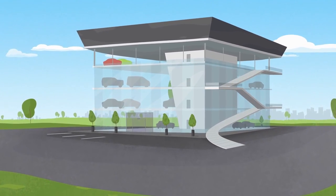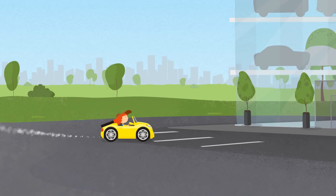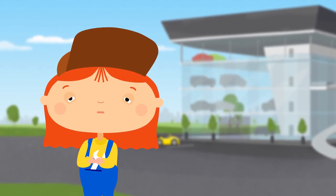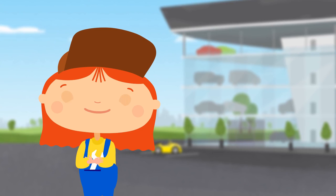This showroom sells cars and this is Dr. McWheely. She needs a new car bigger than her cabrio. Let's go and choose one.